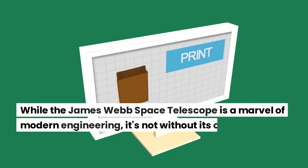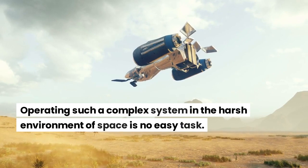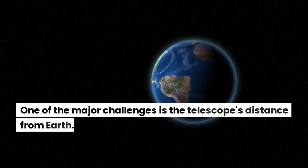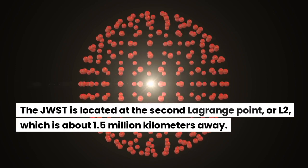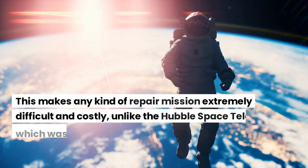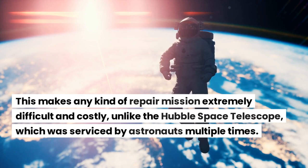While the James Webb Space Telescope is a marvel of modern engineering, it's not without its challenges. Operating such a complex system in the harsh environment of space is no easy task. One of the major challenges is the telescope's distance from Earth. The JWST is located at the second Lagrange point, or L2, which is about 1.5 million kilometers away. This makes any kind of repair mission extremely difficult and costly, unlike the Hubble Space Telescope, which was serviced by astronauts multiple times.